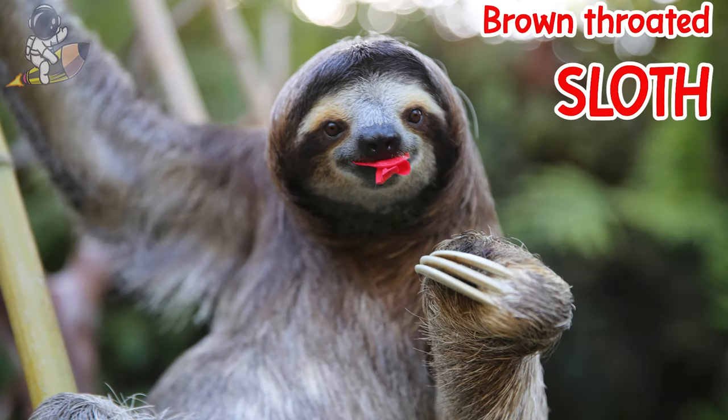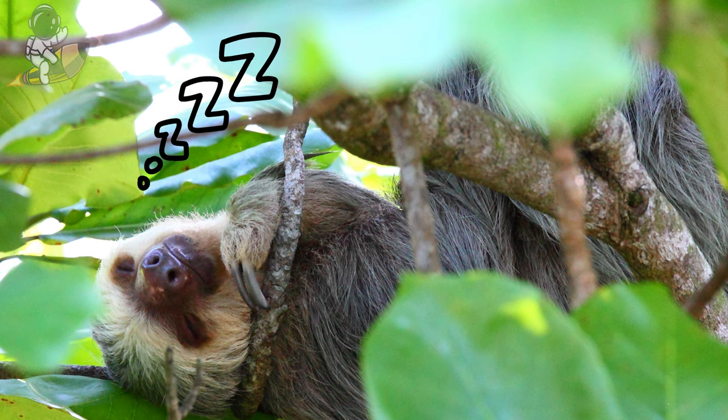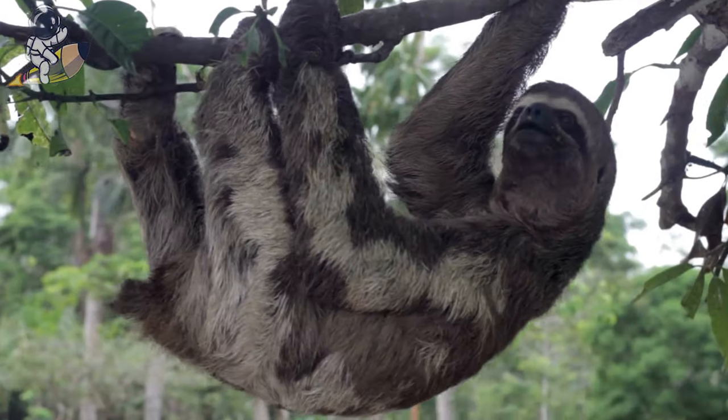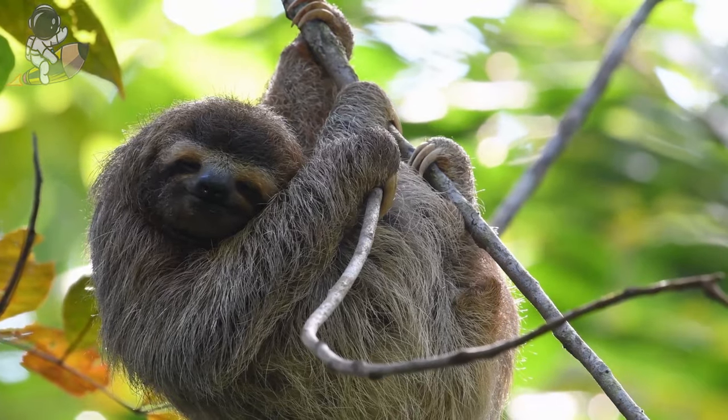This is a brown-throated sloth. Sloths hang upside down from trees all day and even sleep hanging upside down. They have long claws to hold onto branches very tightly. They have greenish-brown fur that grows algae so they can blend in with the trees. Sloths move very slowly — it can take them a whole minute just to take one step. Sloths eat leaves and only come down from trees once a week to go poop.